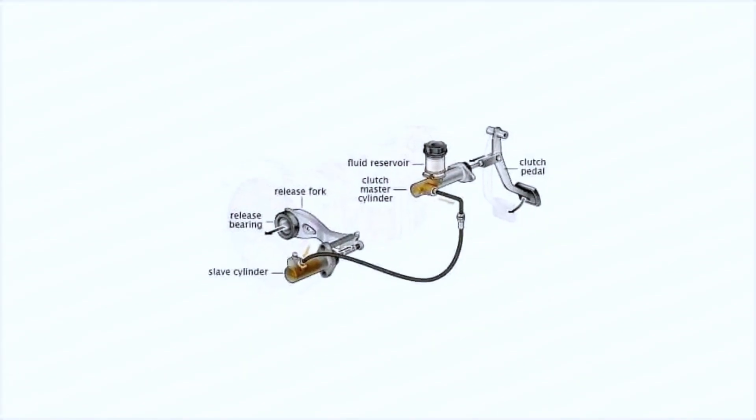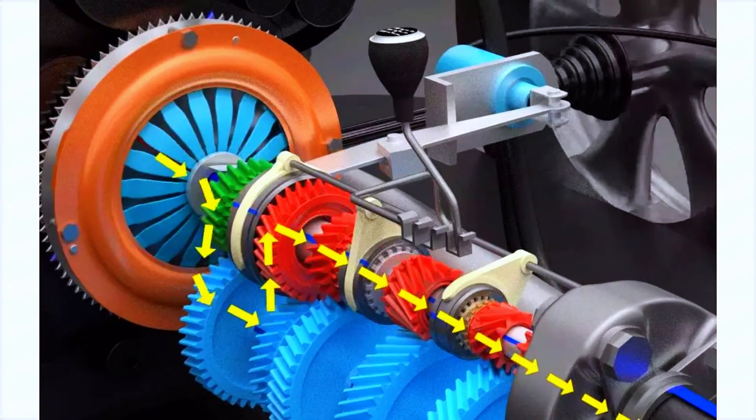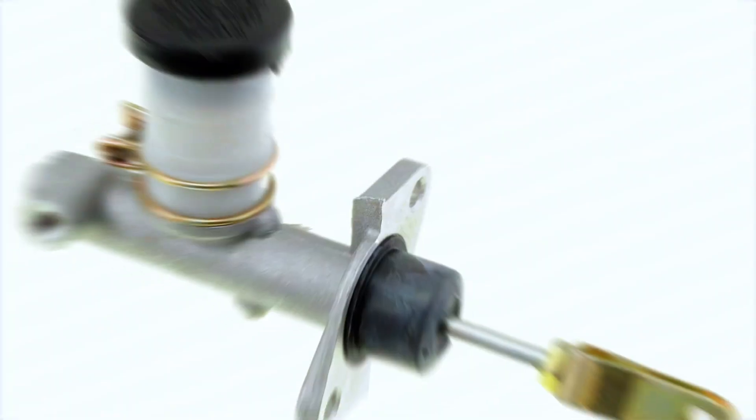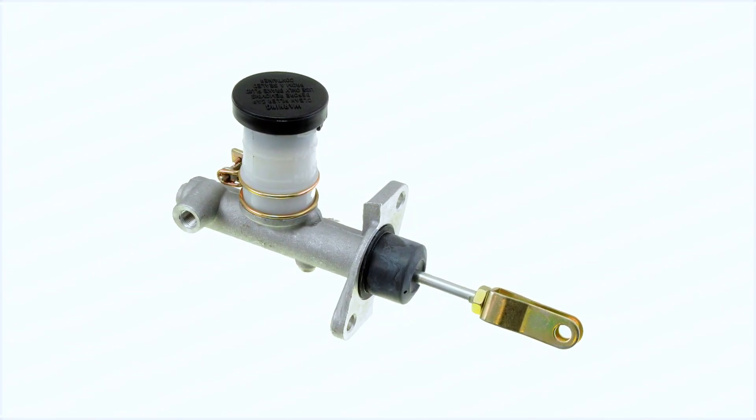Why does the Clutch Master Cylinder matter? Without it, your clutch wouldn't engage or disengage properly, making gear changes difficult or even impossible. In essence, it's a small yet vital component that keeps your vehicle's gears shifting seamlessly.